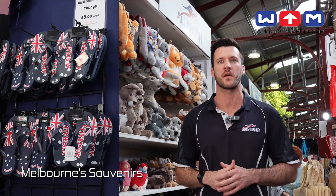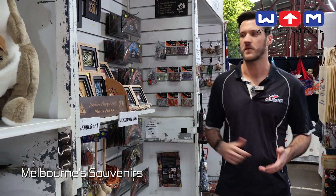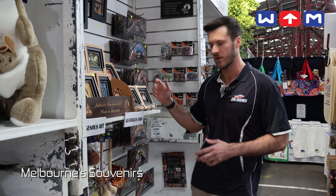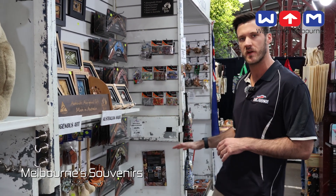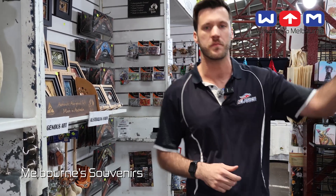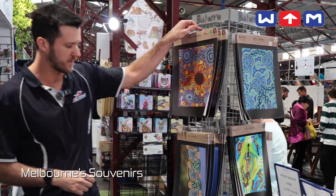Today I'm going to show you a few of our products and show you around our store. In here we have our Aboriginal art and our kangaroo products. All of these are 100% Australia made and royalties paid to the artists. We also have the prints here which are Australia made — they're all designed by artists here in Australia.